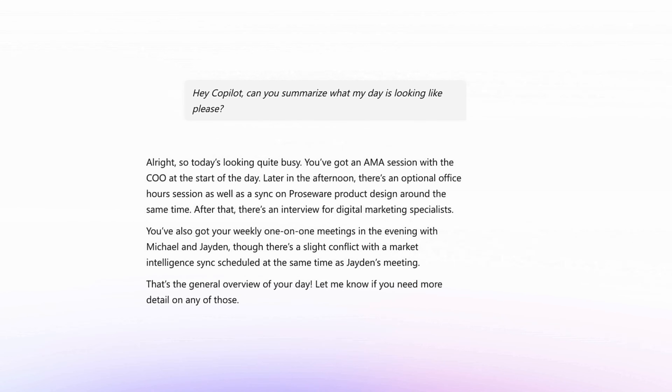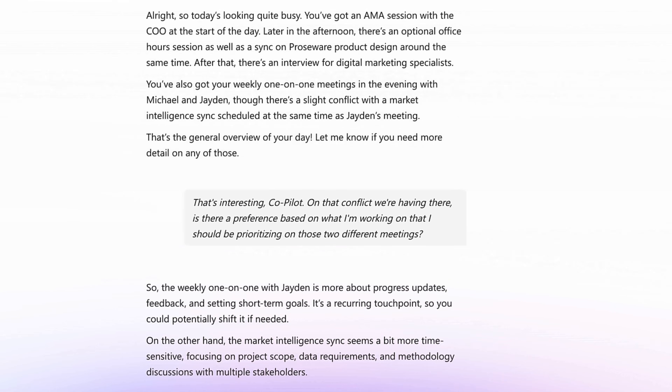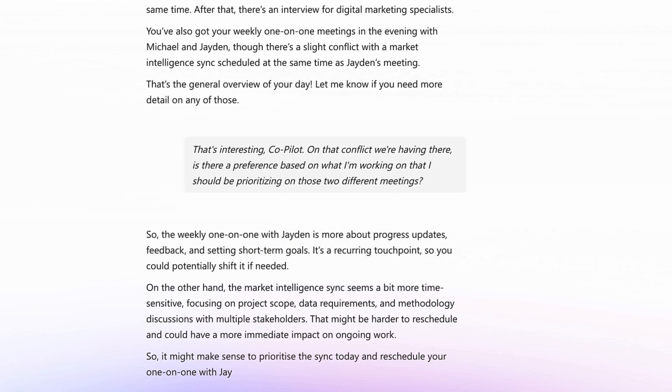That's interesting, Co-Pilot. On that conflict, is there a preference based on what I'm working on that I should be prioritising between those two meetings? The weekly one-on-one with Jaden is more about progress updates, feedback and setting short-term goals. It's a recurring touchpoint, so you could potentially shift it if needed.